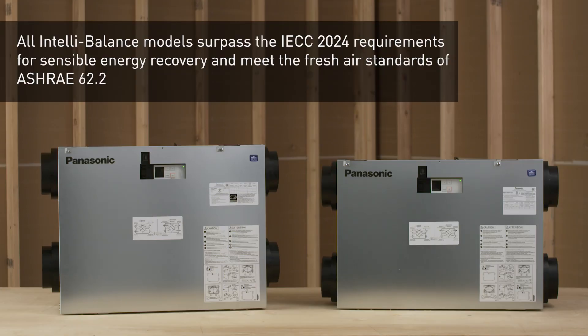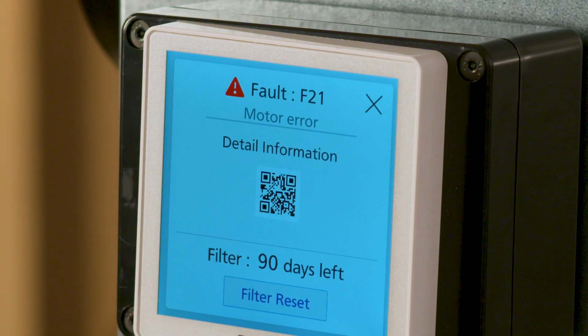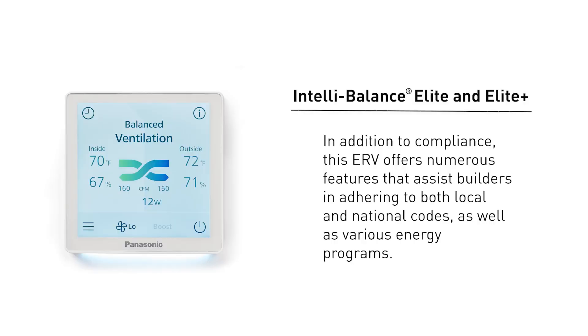All IntelliBalance models surpass the IECC 2024 requirements for sensible energy recovery and meet the fresh air standards of ASHRAE 62.2. They are also CEC compliant with a fault indicator display. This ERV offers numerous features that assist builders in adhering to both local and national codes as well as various energy programs.